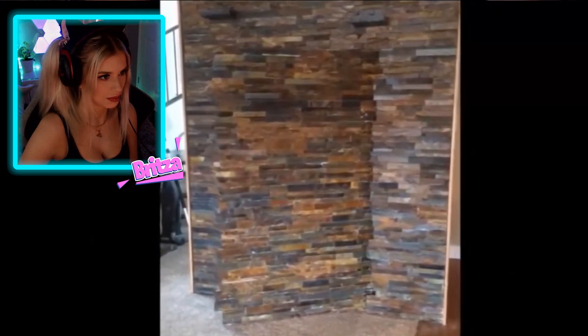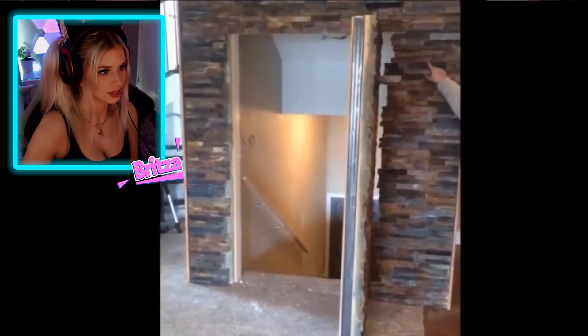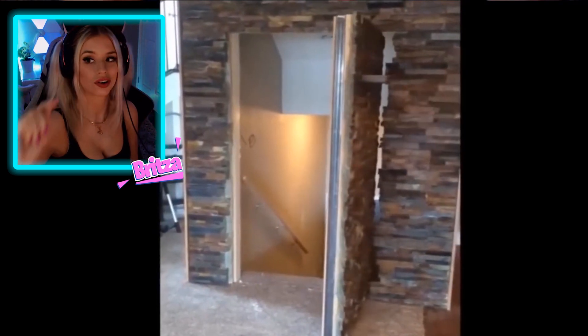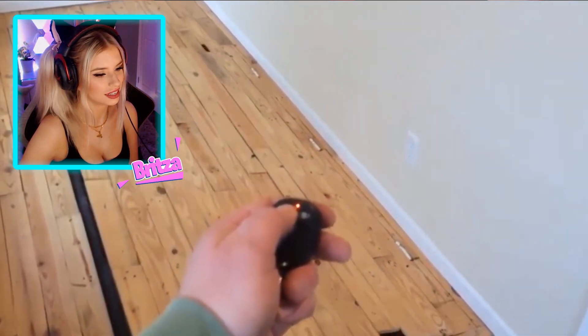Oh, it's a mirror door — that's pretty smart. These brick ones are good, you can't tell too much. Imagine they put a waterfall over the top of that — I feel like it'd be even harder to see. That looks like it leads into a nice room. It's like an escape room, you know what I mean?